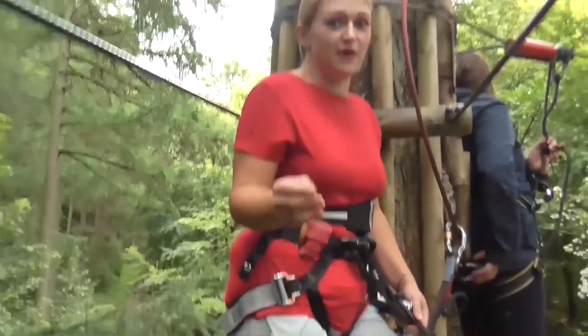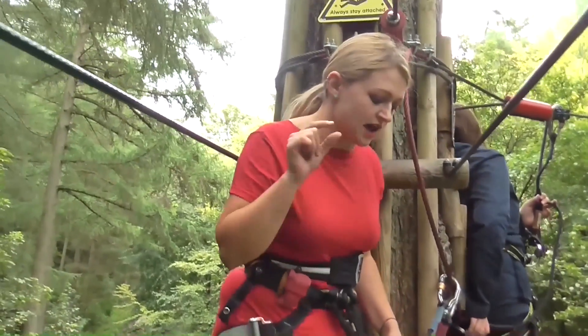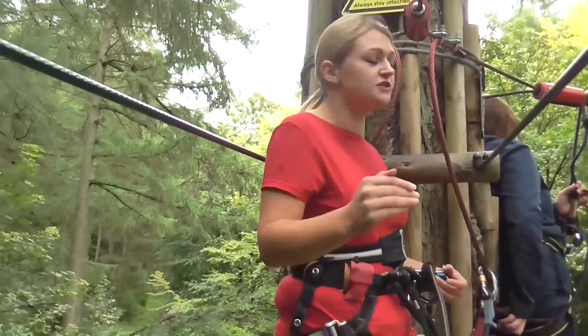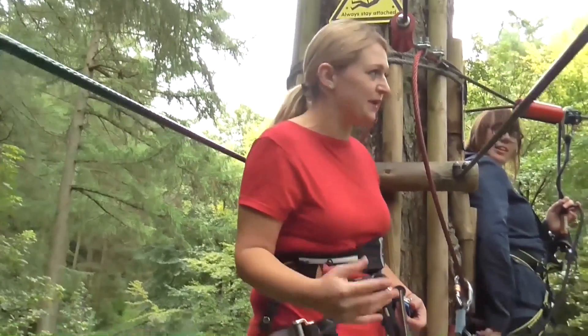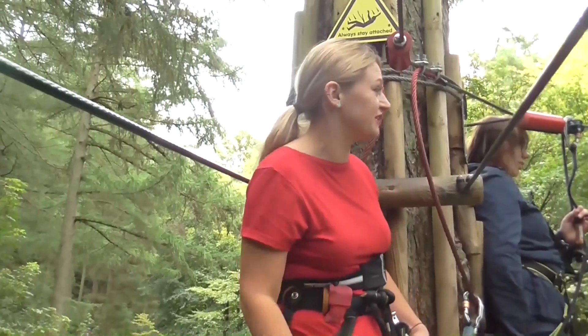We're on the next bit of Go Ape — the stepping stones. It's quite fun because some bits are really little and some bits are a lot bigger, so it does test you a little. I'm looking forward to the next zipline — there are so many ziplines, it's so much fun.